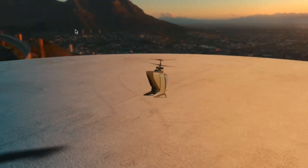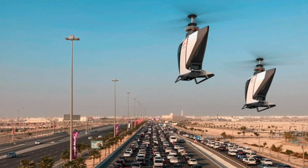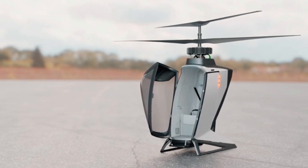The video highlights the simplicity of the eCopter's design, claiming that this simplicity translates to lower manufacturing and operation costs, paving the way for sustainable transportation.